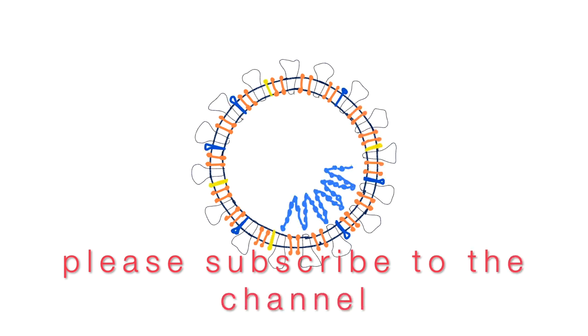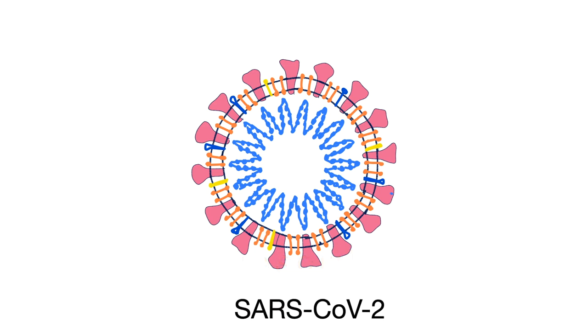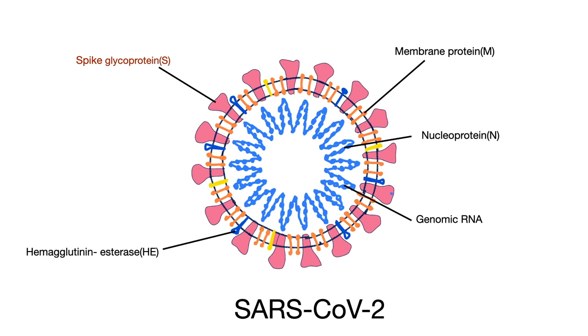Microorganisms like viruses and bacteria have proteins on their surface which act as antigens. In the case of SARS-CoV-2, which causes COVID-19, these proteins are spike glycoprotein, membrane protein, nucleoprotein, hemagglutinin esterase, and envelope small membrane protein. Out of these, spike glycoprotein is found to have the most antigenic properties.